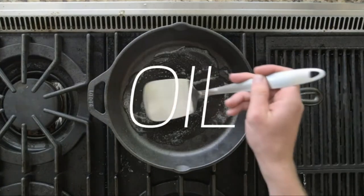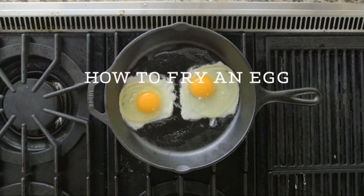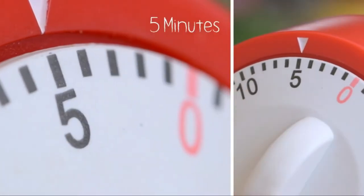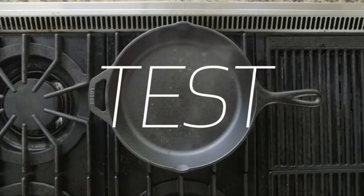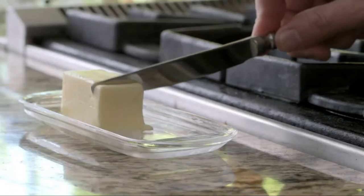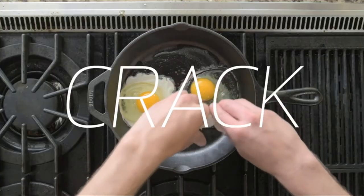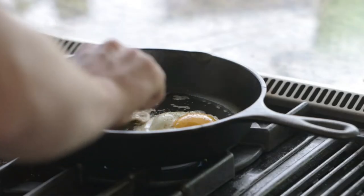We purchased the Lodge 3.5-inch Mini Cast Iron Skillet so our reviewer could put it to the test in her kitchen. Lodge, the last remaining manufacturer of cast iron in the United States, carries the largest range of sizes of its signature skillet, from a miniature 3.5-inch skillet to a 15-inch skillet that could feed a family reunion. We wanted to determine whether the smallest pan performs as well as Lodge's more frequently used sizes. Is this tiny skillet a versatile virtuoso, or does it still have some growing up to do? We investigated for you.